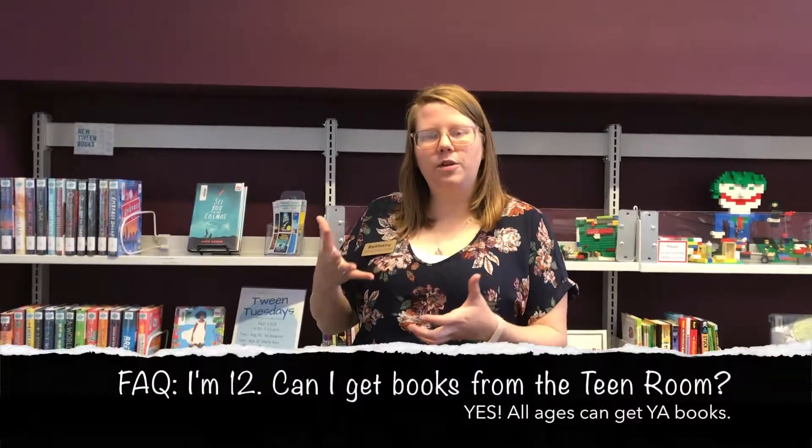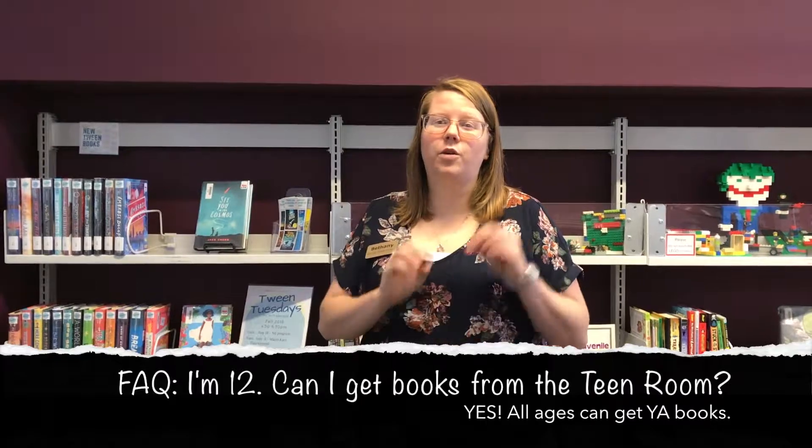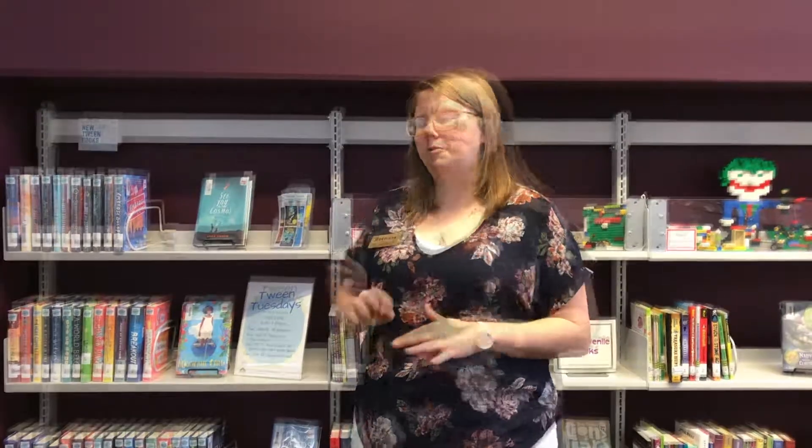What's the difference between books in the juvenile section and in the teen room? Books in the teen room have protagonists or main characters that are specifically 13 and up. We use our professional knowledge and place those that might be a little too advanced for the juvenile readers in the teen room.